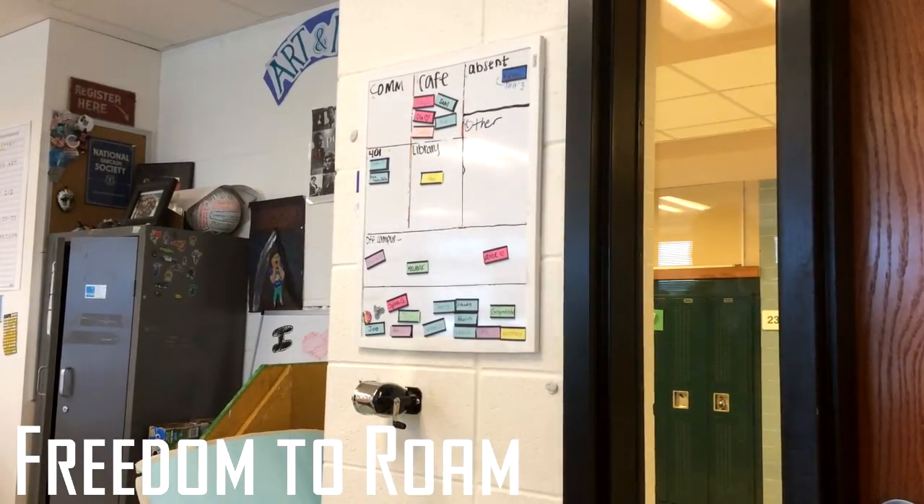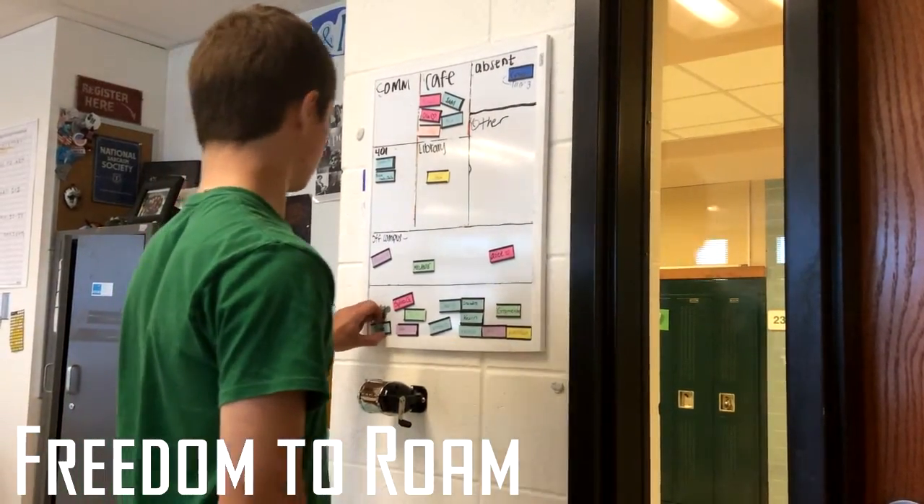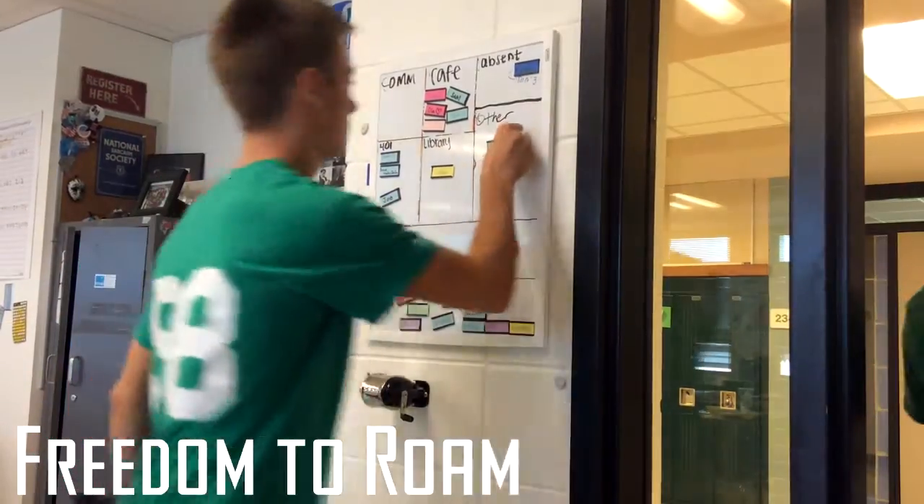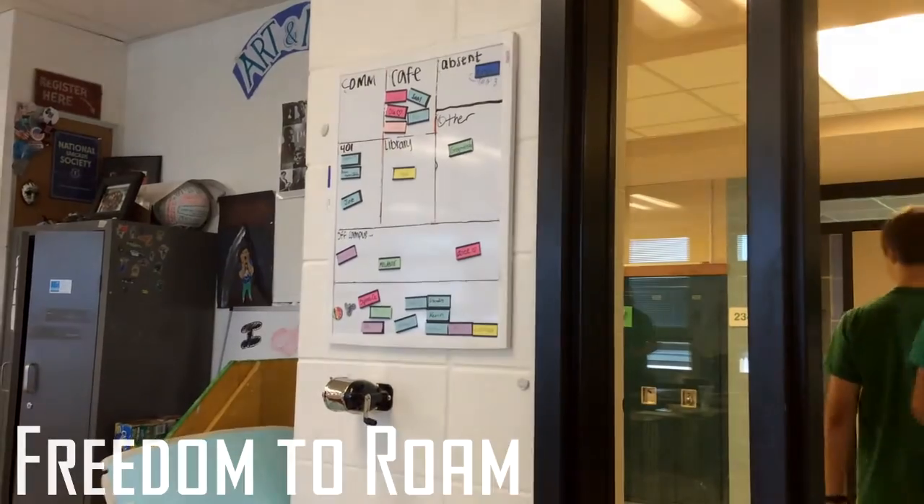Students are provided this freedom within the school as long as they are caught up with all their content courses. If they aren't, they only have access to 235 and the student cafe.